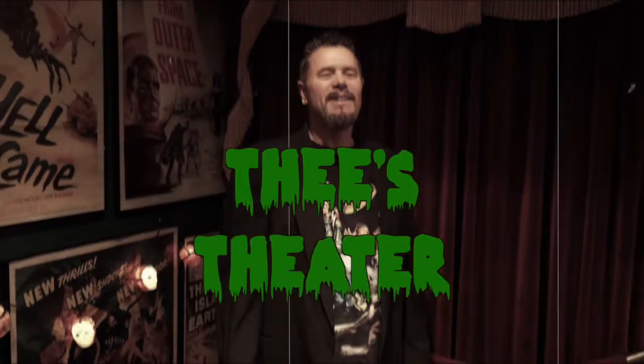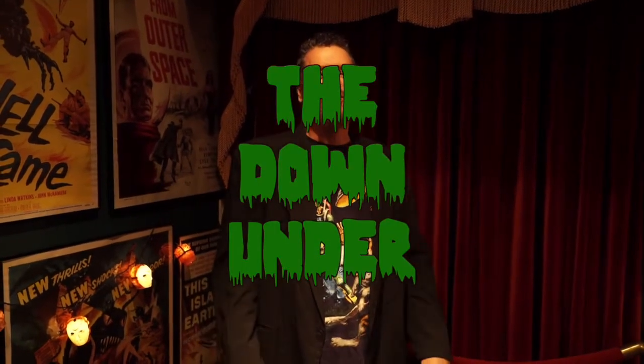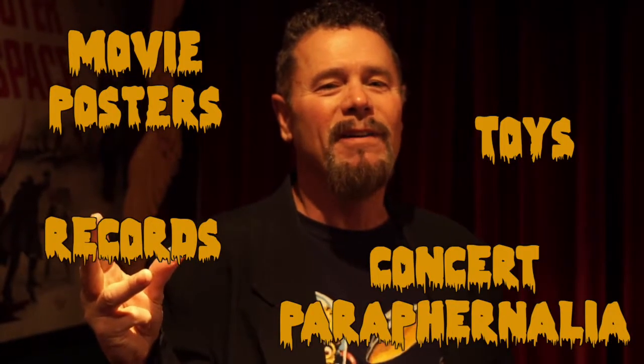Hello, YouTube! Welcome to the second episode of Thie's Theatre. Tonight we have a very, very special thing in store for you. We're going to explore the Down Under, a very special room in Thie's Theatre, because it encompasses 50 years of collecting. Yes, you heard it right — I've been collecting 50 years: movie posters, toys, records, concert paraphernalia all along the way. And you're in for a treat. You're going to get it first hand right now. So follow me.